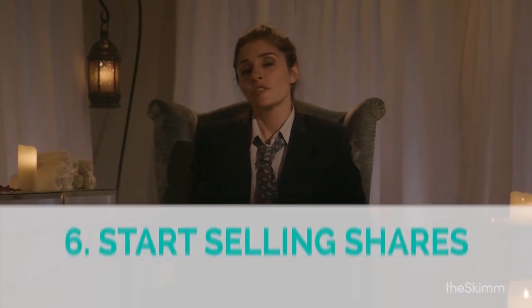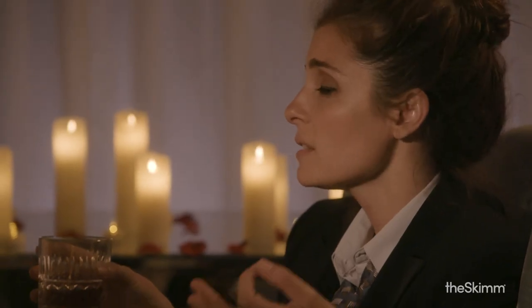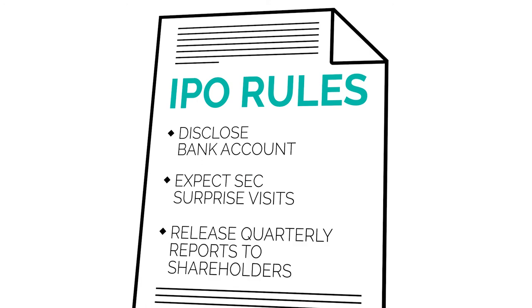Step 6: The first day a company goes public, investors get first dibs, meaning they can buy up a certain amount of stock before the general public is allowed to buy anything. Once a company is officially listed as public, that's when the money starts rolling in. But in exchange for that privilege, it has to follow a specific set of rules: its bank account has to be disclosed, the SEC can stop by for surprise visits, and it has to release quarterly reports to shareholders letting them know how things are going. It's like when you're 13 and you get your first cell phone but your mom is constantly checking it.